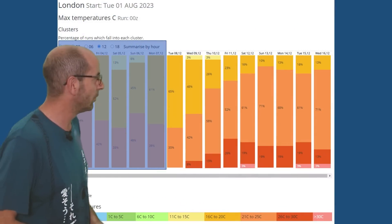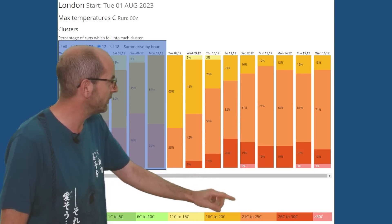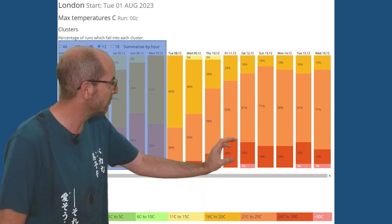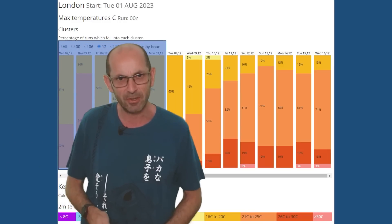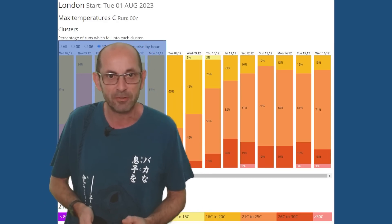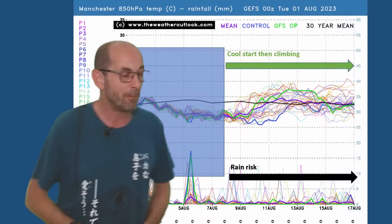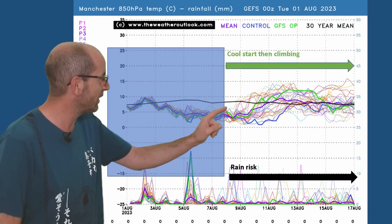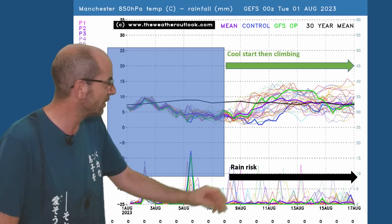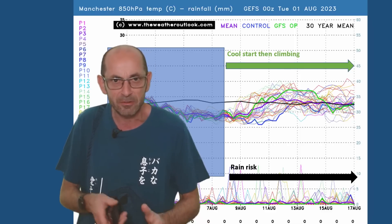The two-metre temperature data table for London also shows an upward trend, with more of the orange shade — 21 to 25 Celsius — and a greater amount of the red 26 to 30 Celsius runs than in recent weeks, with just one or two going above 30 Celsius. So temperatures are probably climbing towards and potentially above average on some days, with at least the possibility of warm conditions relative to the norm. Up to Manchester, the air temperature profile is very similar to London's, and there are more rain spikes than the London chart, but not a great deal more — more chance of rain, but it doesn't look particularly wet.